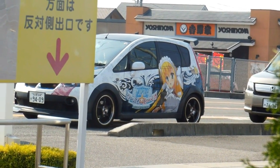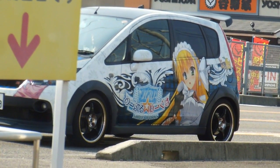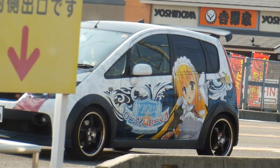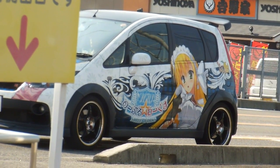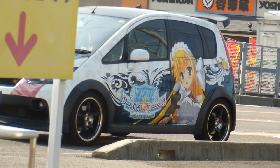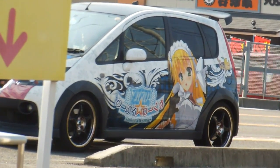Hey guys, quick video for the Wheels in Japan playlist. We've shown you some of these decorated cars before — sometimes these are called Itasha. In the past we've shown you the inside, the outside, all four sides, the roof and the whole thing, because the ones we've shown you before have been absolutely covered in this stuff.